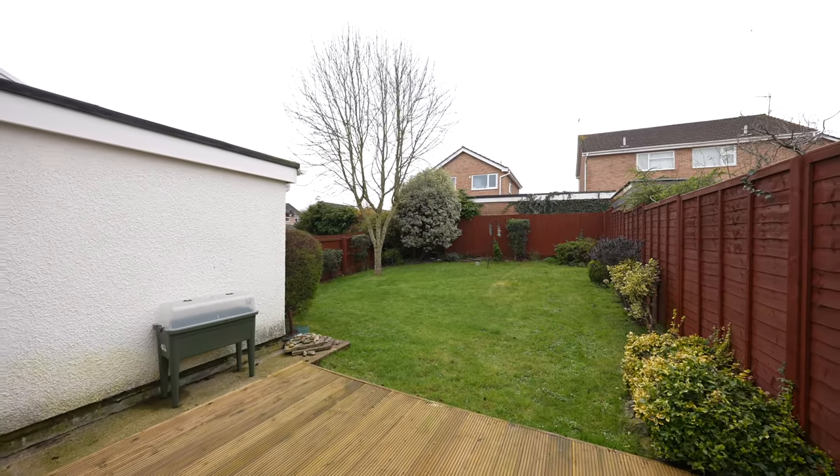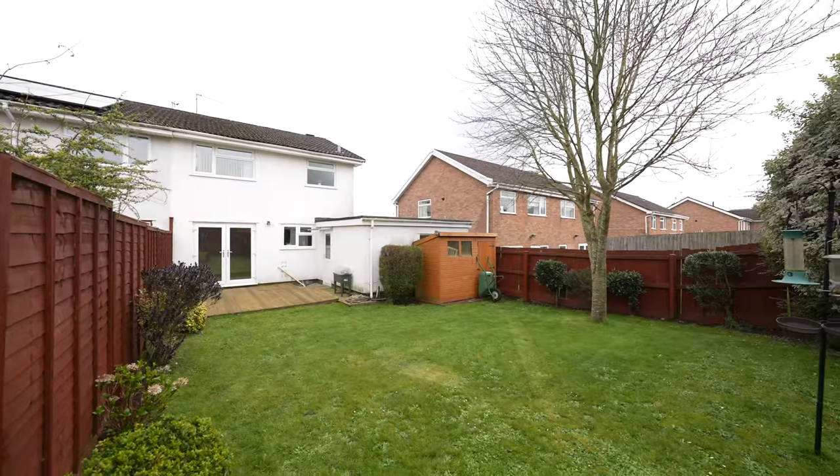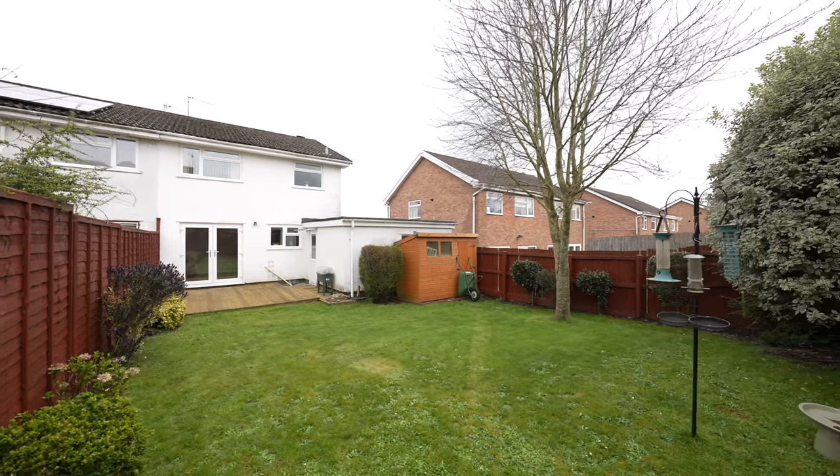The rear garden is secure and positioned to enjoy the afternoon sun, making it a delightful space for relaxation and entertainment.